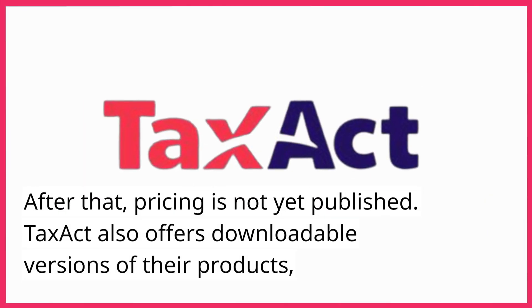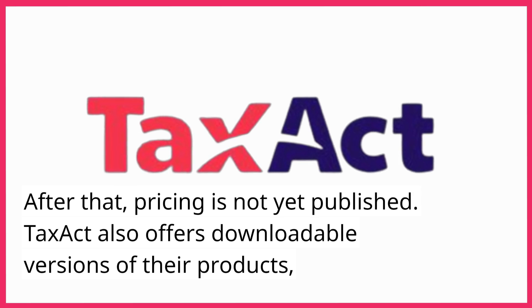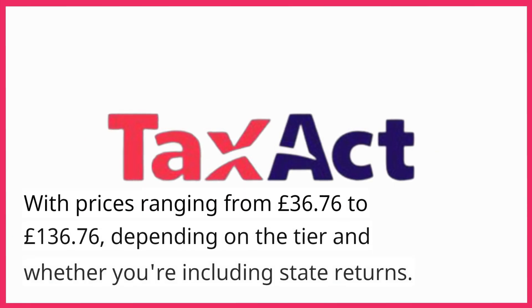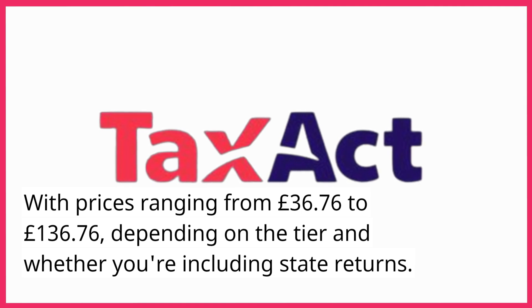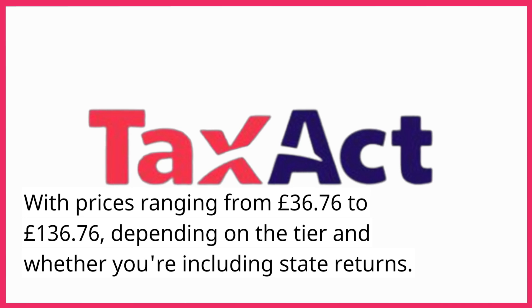After that, pricing is not yet published. TaxAct also offers downloadable versions of their products, with prices ranging from £36.76 to £136.76, depending on the tier and whether you're including state returns.